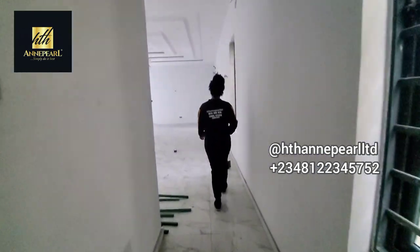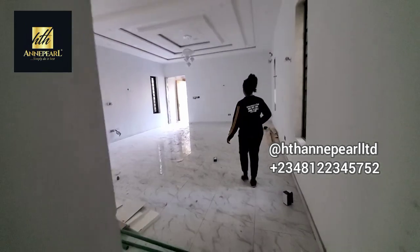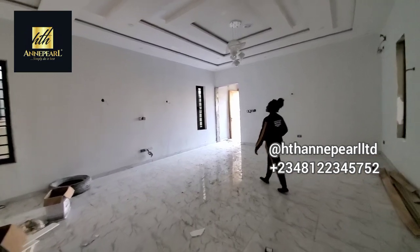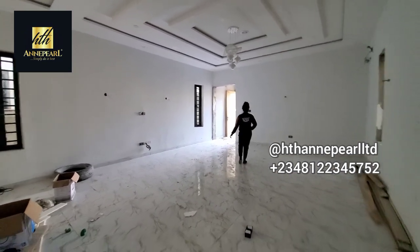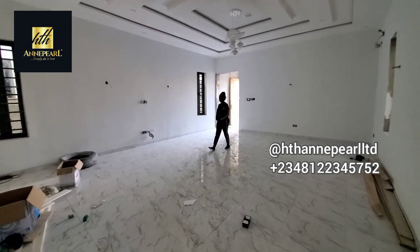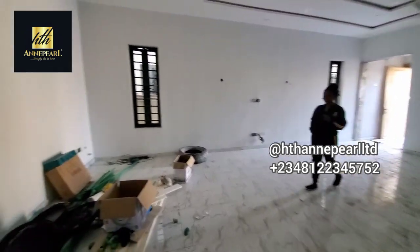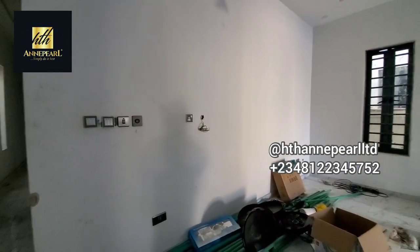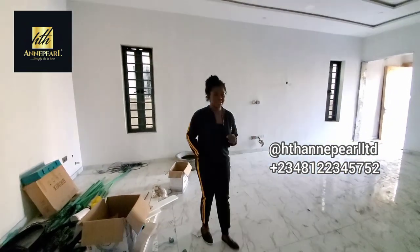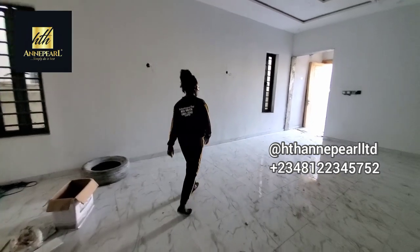I love the whole space here — the living room is really massive, very spacious. This property is located in a very secure district, right here in Osama. Come on, let's go.